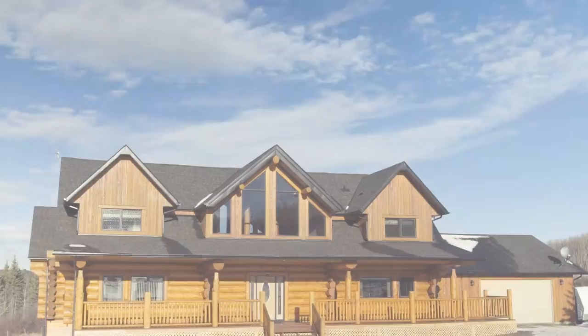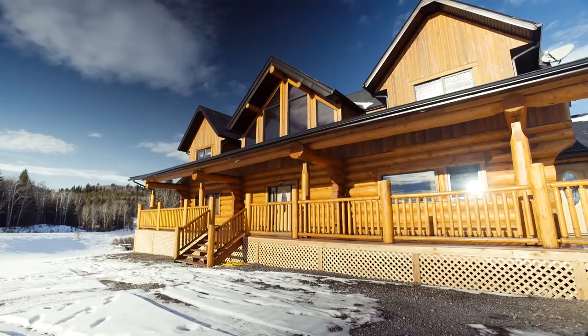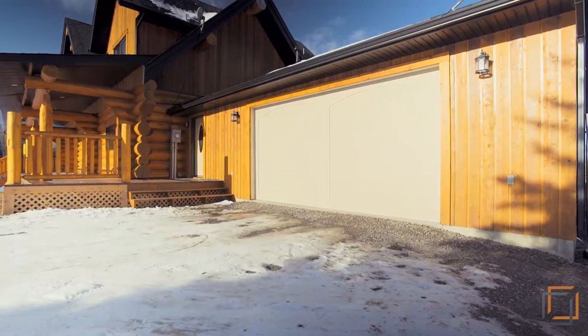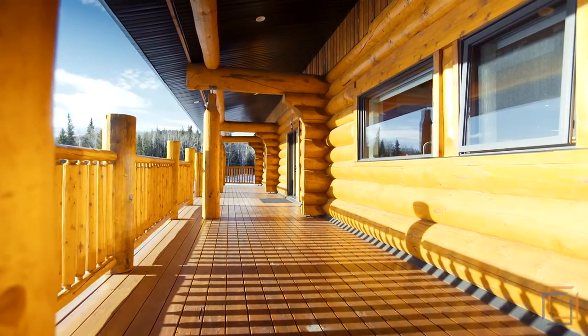Welcome to your spectacular property just south of Bragg Creek, set in the heart of the picturesque Albertan countryside. Park your car in the spacious garage or just outside, where a veranda spans the front of this awe-inspiring log home.